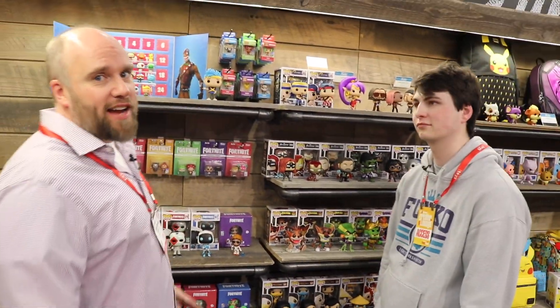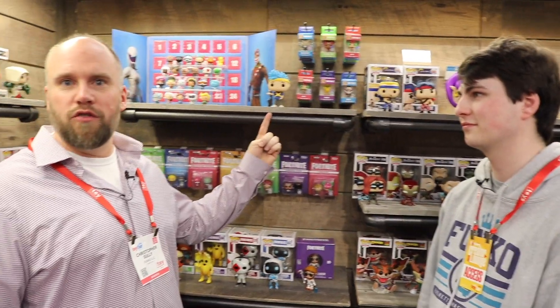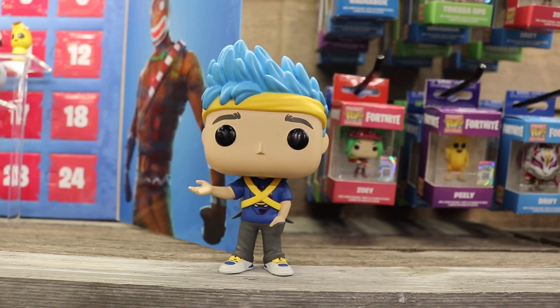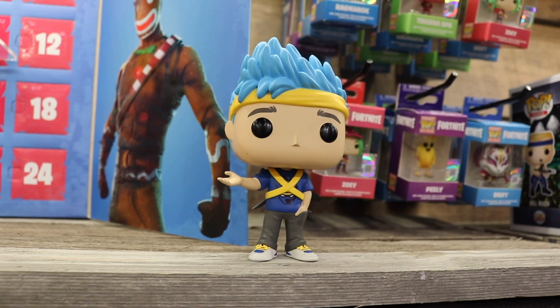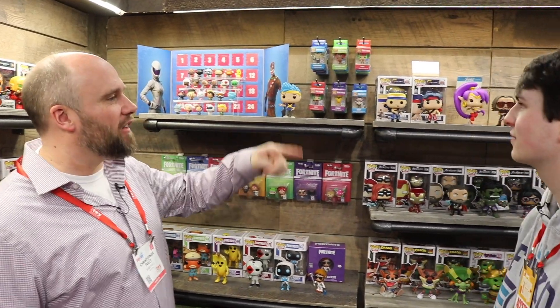And then behind me, a lot of Fortnite. We do have another YouTube celebrity — YouTube, Twitch, Mixer. The Ninja. It'd be easy to skip over, but that is the Streamer Ninja. It's pretty cool. If you change the hair color, that could be you. They do sell the wig at Target.